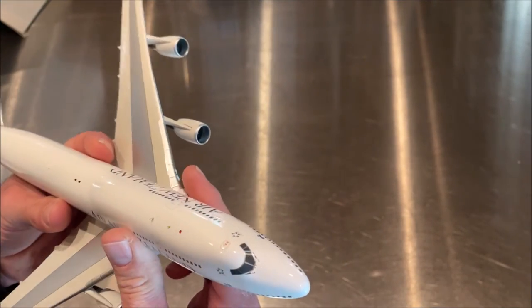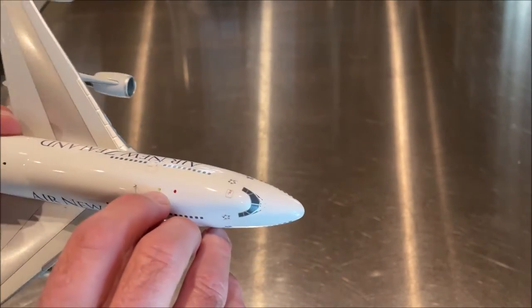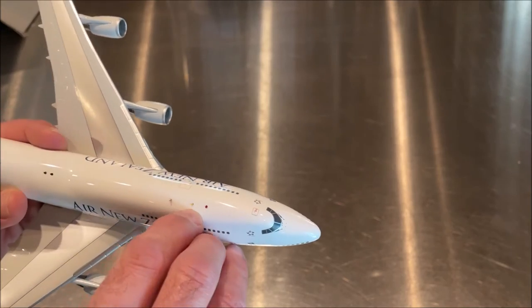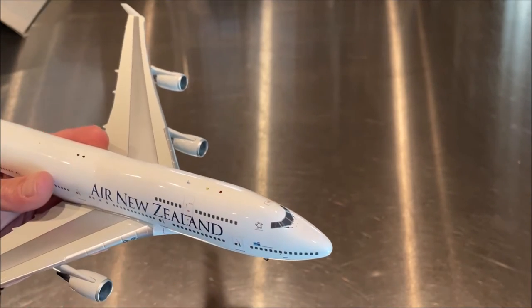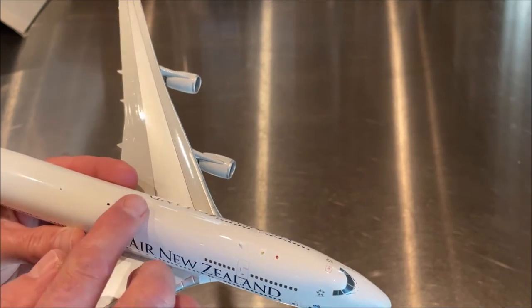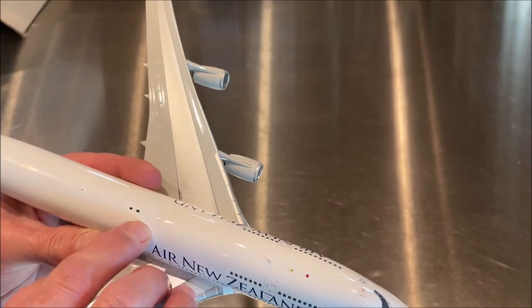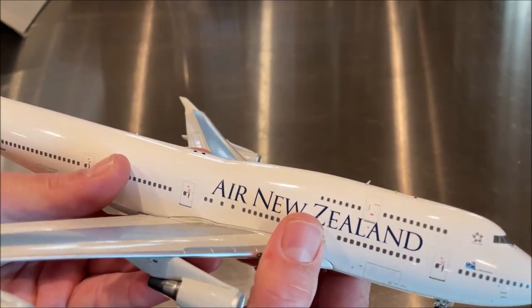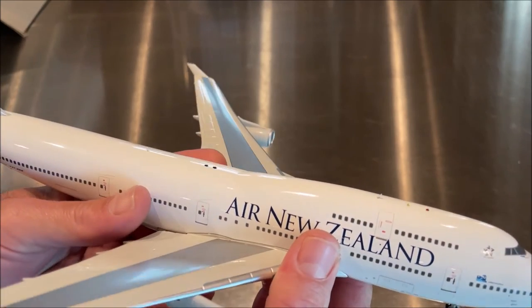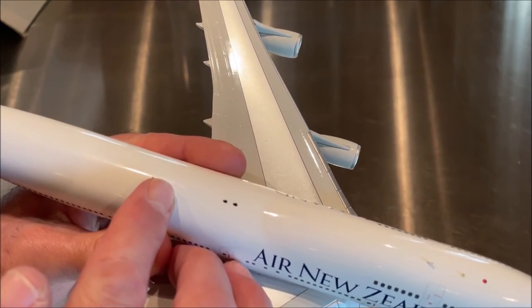On the top of the aircraft we have the anti-collision beacon and numerous antennas, including the air traffic control antenna, TCAS antennas, and distance measuring equipment antennas. We also have the auto direction finder antennas, which are always paired — you can see them right here — and these are in 3D so they're raised up. There's also another VHF or UHF antenna here.